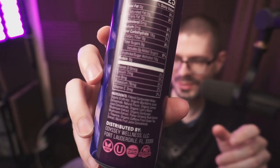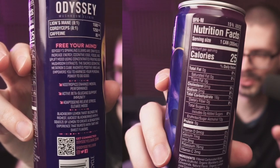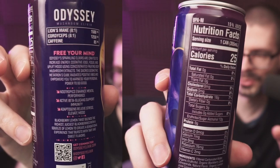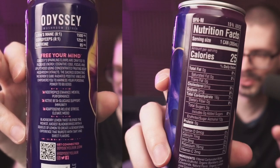25 calories and a bunch of stuff in it. It has 2% potassium, daily value of 76 milligrams. Vitamin C, 2 milligrams, 2% of your daily value. Total sugar is 3 grams. 1,500 milligrams of Lion's Mane Mushroom, and also Cordyceps, 1,250 milligrams. And then 85 milligrams of caffeine inside.